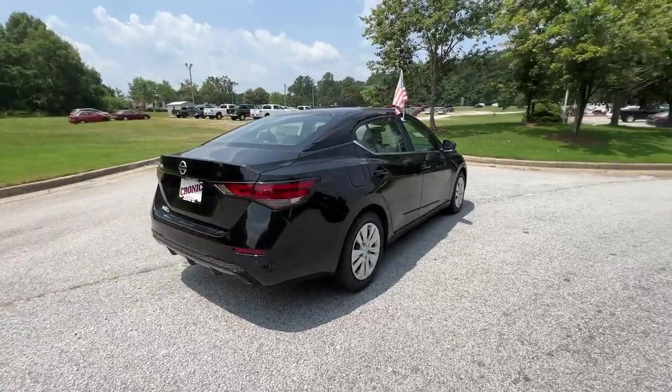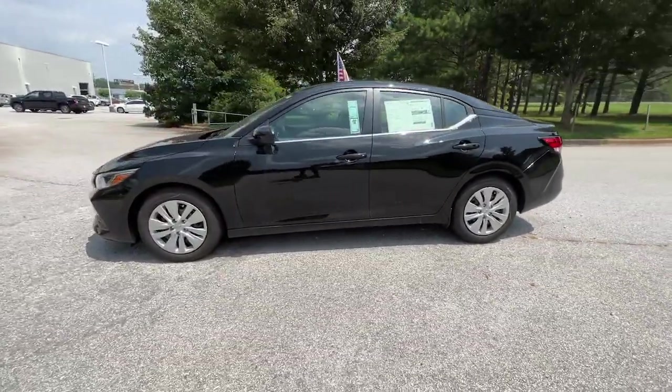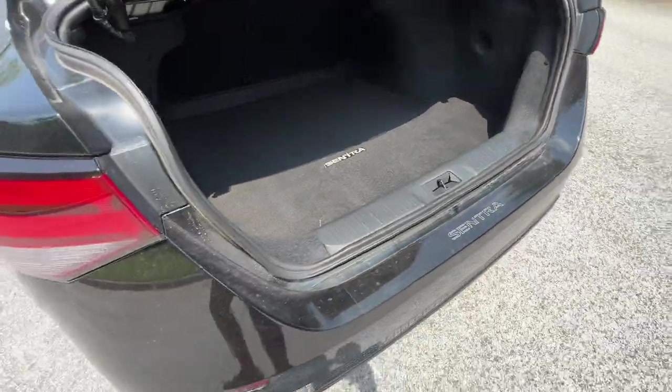This mid-size four-door with modern flair delivers a roomy interior with plenty of creature comforts and thoughtful storage solutions. A suite of standard driver-assist safety tech and an unmistakably sporty ride. These are just some of the great options this vehicle comes with.